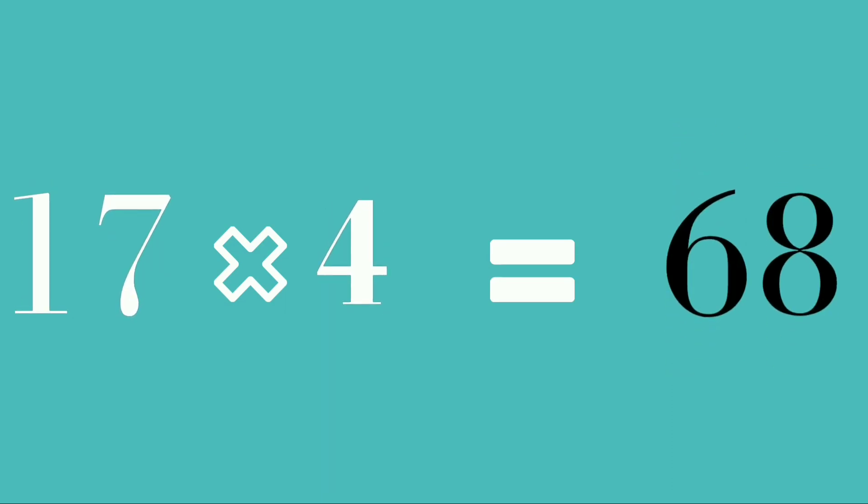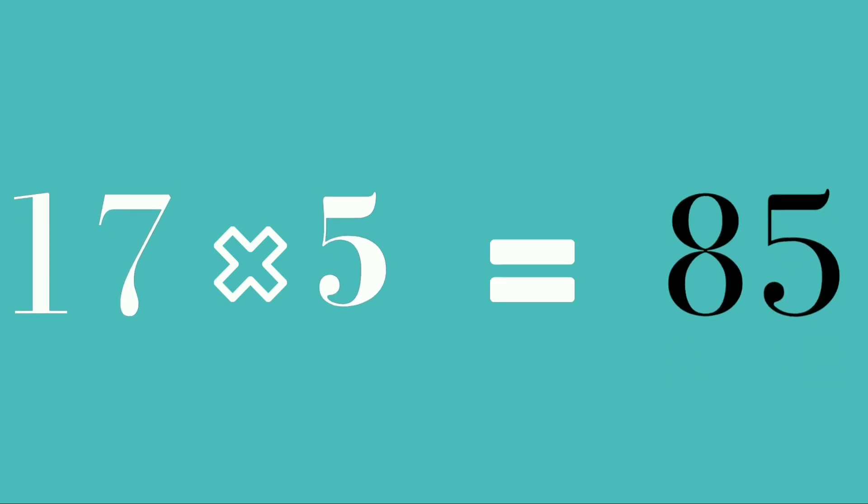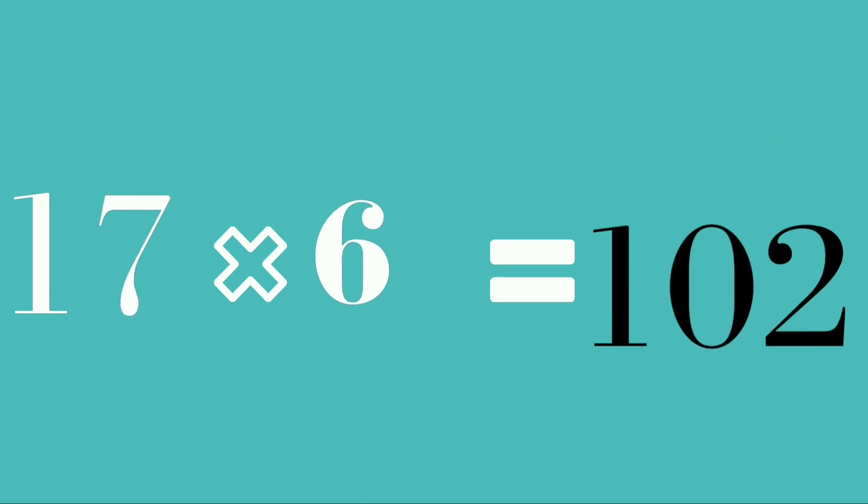Seventeen fours are sixty-eight. 17 fours are 68. 17 fives are 85.